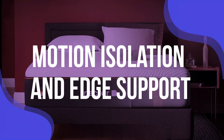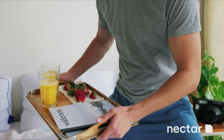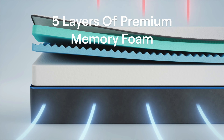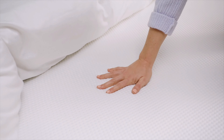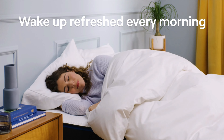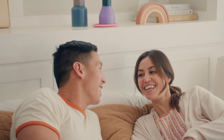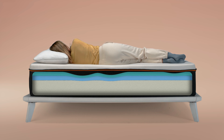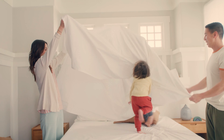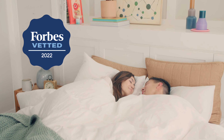Motion Isolation and Edge Support: This section is more focused on people who share their beds with a partner. Nectar mattresses excel when it comes to motion isolation because they use dense memory foam layers. This design effectively absorbs movement, ensuring that if your partner tosses and turns or gets up during the night, you're unlikely to feel it. Imagine enjoying uninterrupted sleep, even when your partner is an active sleeper — no more waking up every time they shift positions. This can be particularly advantageous for couples who have different sleep schedules or restless nights. When it comes to edge support, Nectar's all-foam construction provides a decent amount, but it may not be as robust as some hybrid models. However, the mattress still maintains its shape well and prevents excessive sagging when you sit or lie near the edges, giving you confidence in using the full surface area.